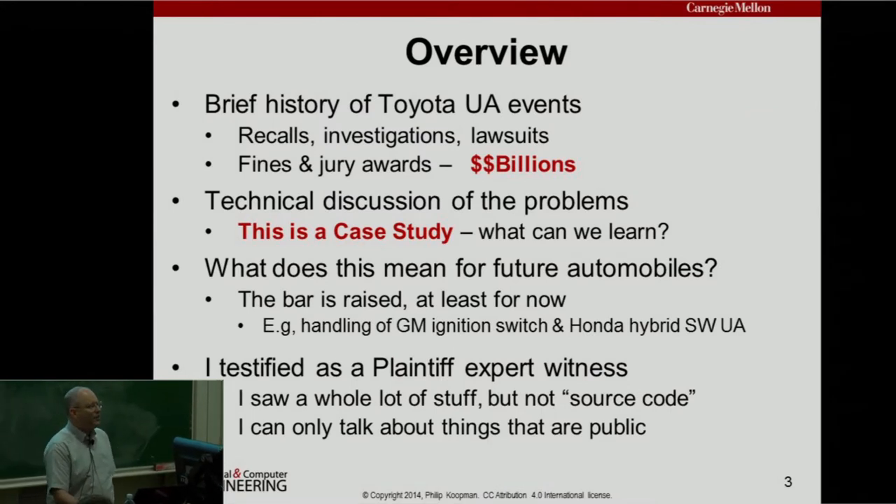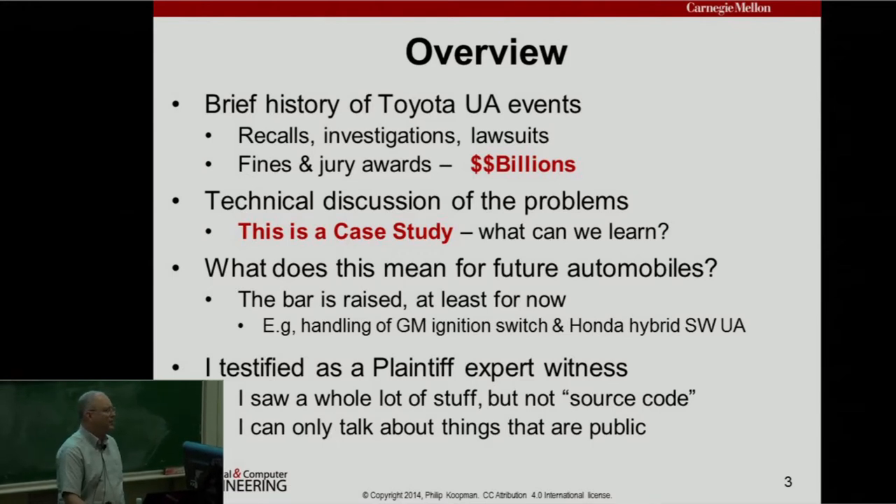During the talk I'm going to give an overview, a brief history of the events — we're talking about billions of dollars with a B, so this is a big deal. We're going to talk about a technical discussion of the problems. I want to emphasize: this is a case study. My purpose is to educate and inform people what the facts are, so that as engineers and educators we can take this information and do a good job on future systems. Computers are getting into cars in a big way, and it's important to get this stuff right or else people are going to die.